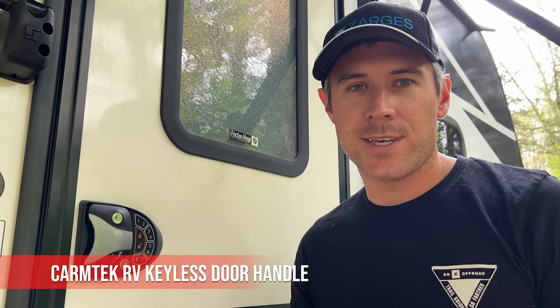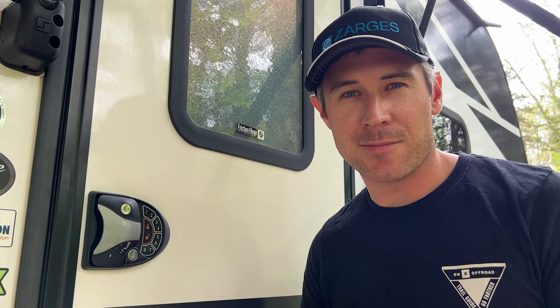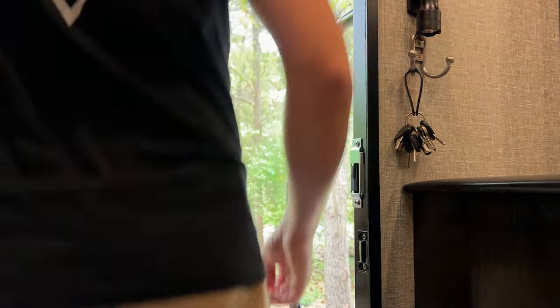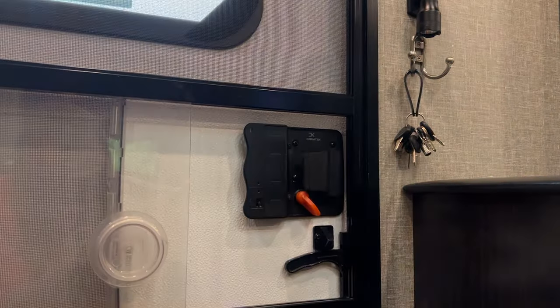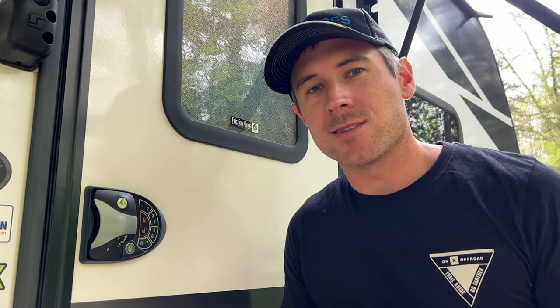This is our CarbTech RV Keyless Door Handle. We really like this because of its backlit remote keypad. It also comes with two fobs and two key backup. It's really great just being able to get quick access to the camper when needed, not having to carry keys around the campground. And when you come back from the grocery store, you can remotely unlock your camper and walk in one trip with all your groceries. It also gives us peace of mind not having the same key set as most campers in the campground, knowing we don't have the stock handle and keypad.